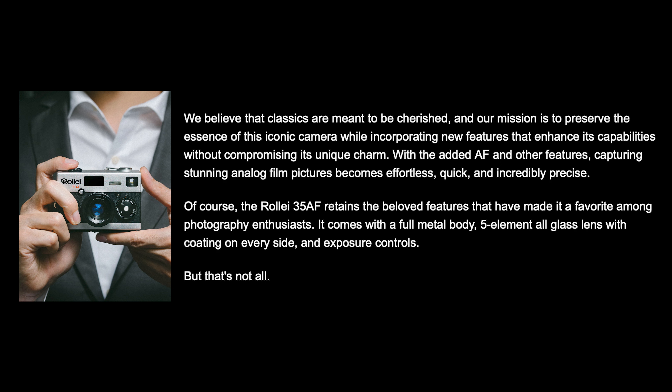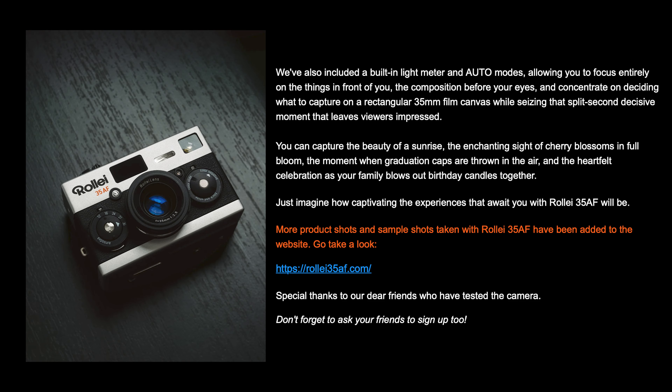The blog includes a photo of the team working on the camera, and notes that it'll be a few more months until the camera becomes available. Additionally, there are a handful of photos shared here which I think actually look really good.